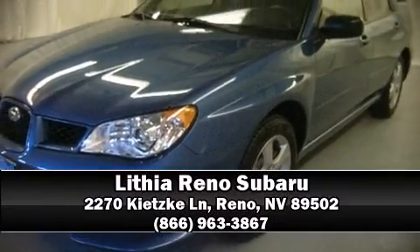Are you ready to experience this vehicle for yourself? Call now and schedule a test drive.